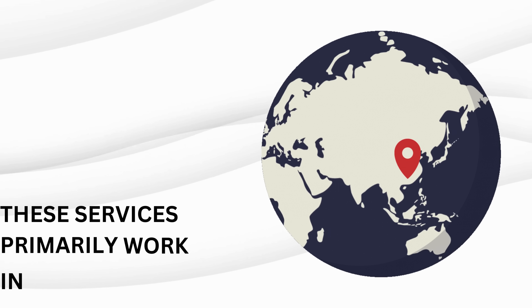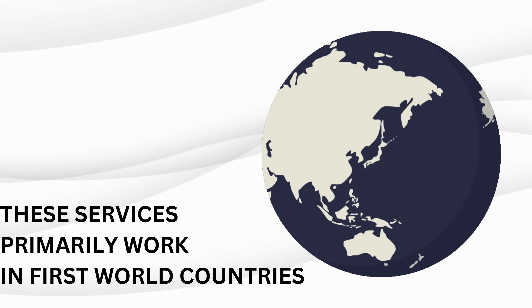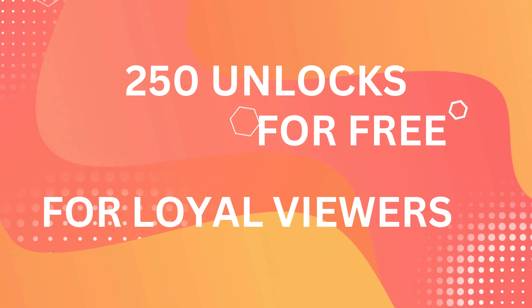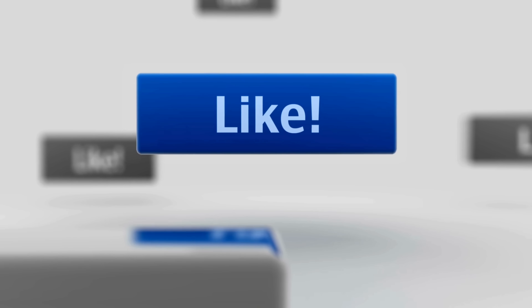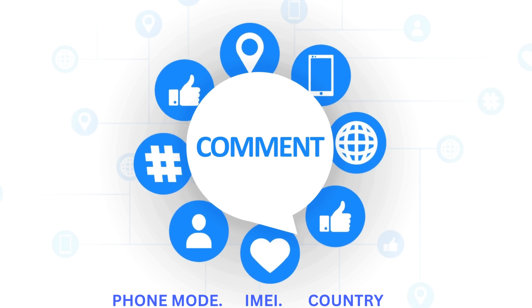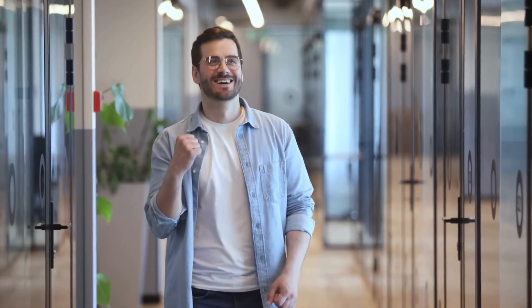To make the most of our unlocking service, note that it primarily operates in first-world countries. However, as a viewer of our tutorials, you have a fantastic opportunity to benefit from our weekly giveaway. We offer 250 unlocks every week for users who actively engage with our videos. Like this video, subscribe to our channel, and comment with your phone model, your IMEI, and your country of residence. Once you complete these steps, you are automatically entered into the weekly draw for a free unlock.